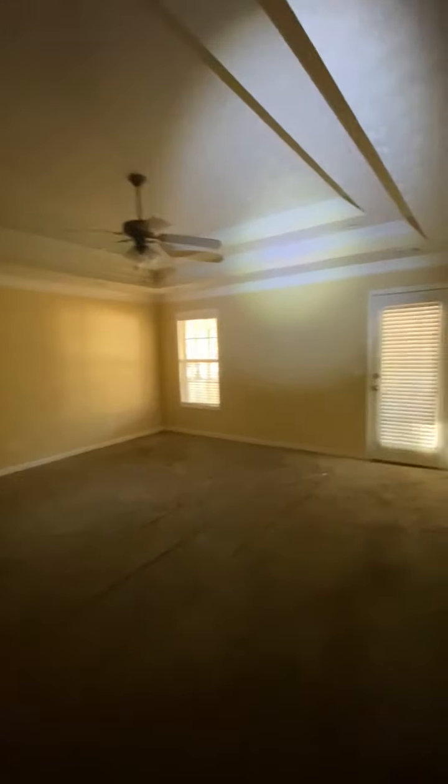There's also access to the attic space. This home also has a two-car detached garage, which we'll go out back and take a look at.